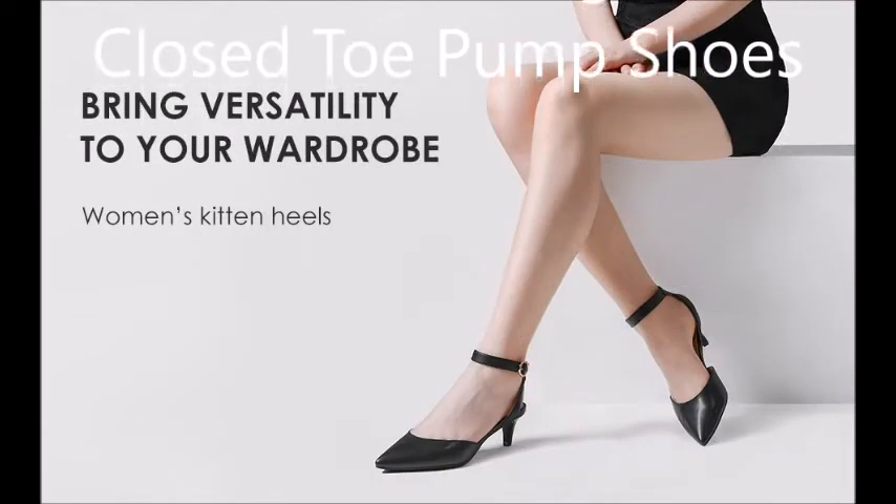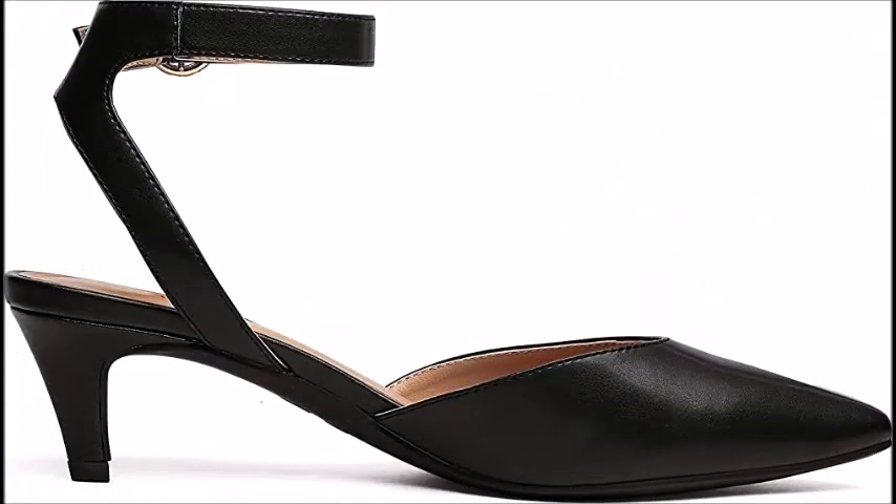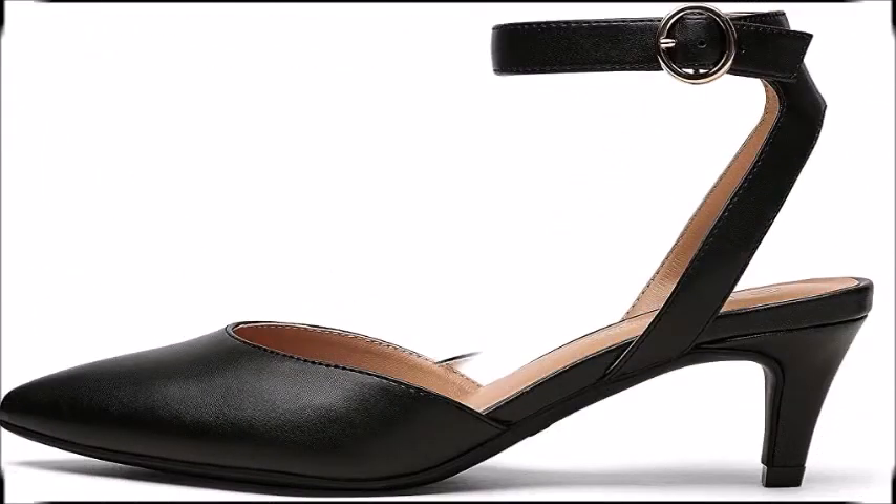PU, Rubber Sole. TPR Rubber Sole — easy on and off low heels shoes with light TPR sole ensure a secured walking.